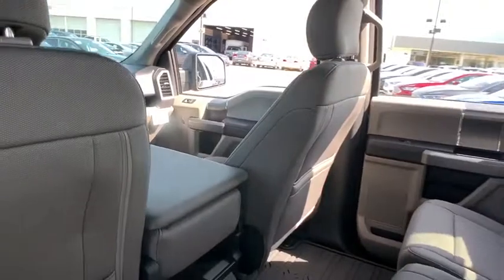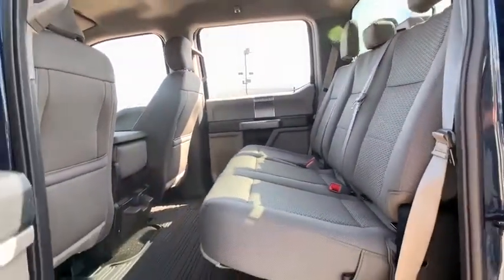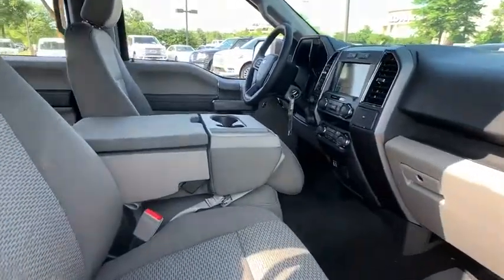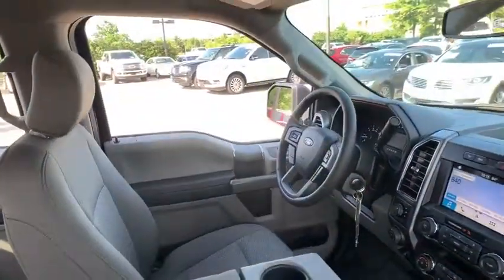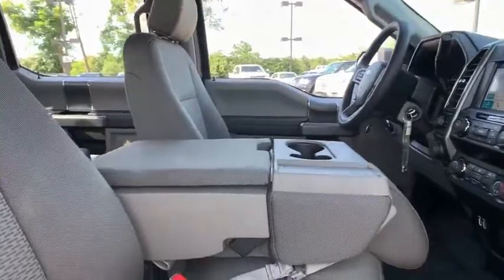Security system, power windows, tachometer, panic alarm, remote keyless entry, brake assist, tilt steering wheel, driver vanity mirror, passenger vanity mirror. This beauty will even make your house keys jealous. Drive it today.